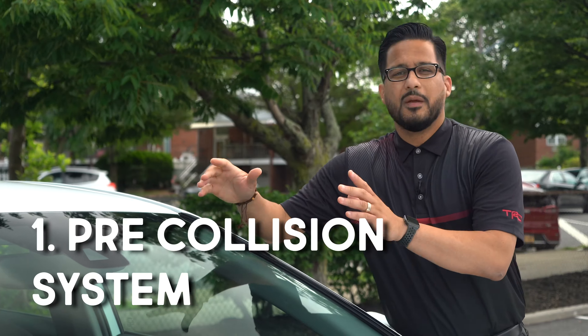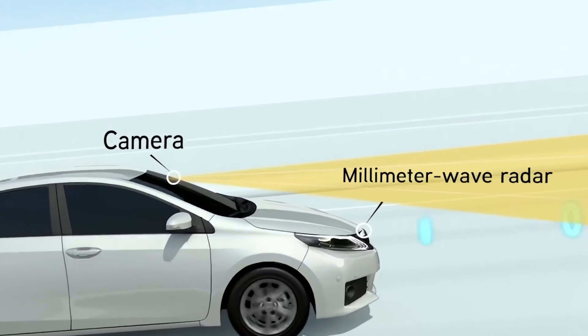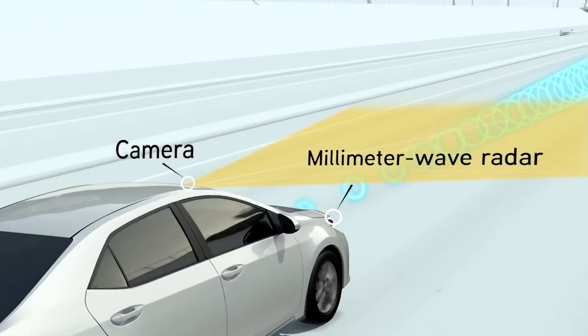Here is my number one: the pre-collision system. That camera right here, combined with the sensor in the front, helps you to avoid any accident while you're driving.